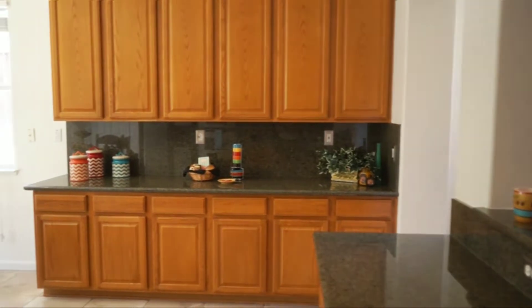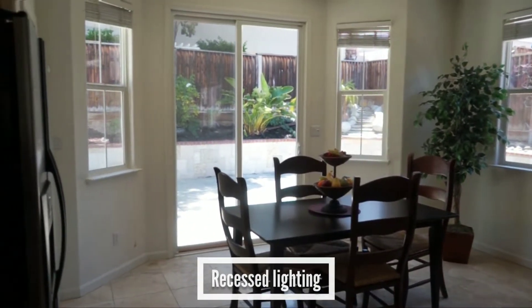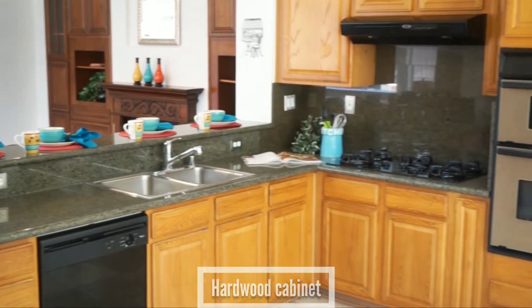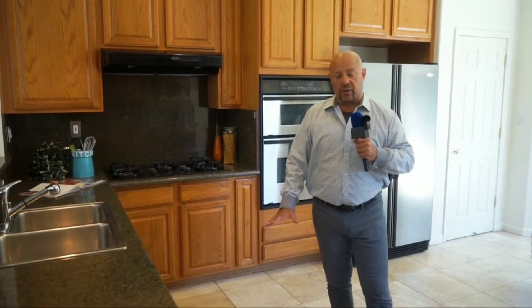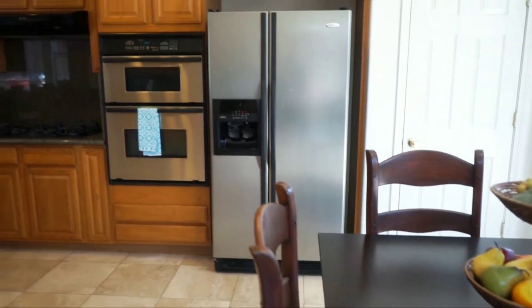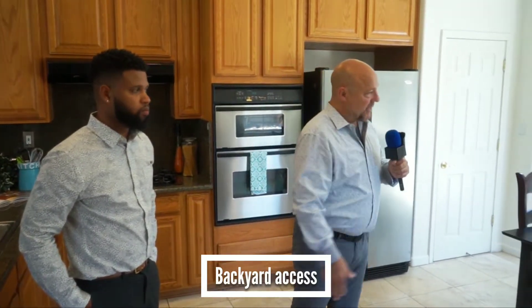As you come into your gourmet, eat-in, ultra ginormous kitchen — recessed lighting throughout, stainless steel appliances, sink, hardwood cabinets, granite countertops, tile floor, the larger tile. This is a large, large room, so it really accommodates the larger style squares out here. And again, eat-in kitchen because there's a dining table that doesn't even hamper your ability to move around. Walk-in pantry and access to the backyard from the kitchen.